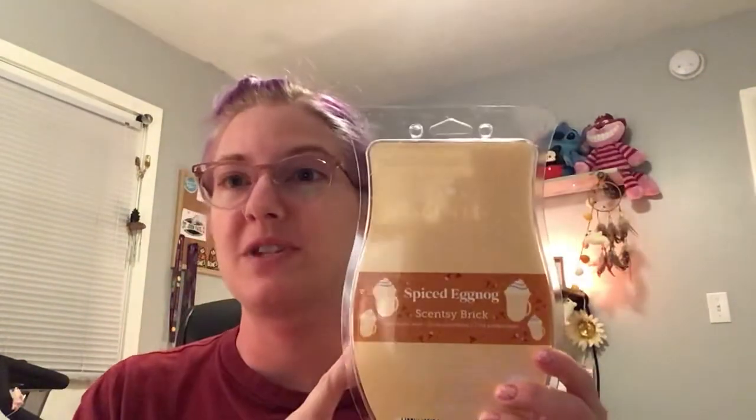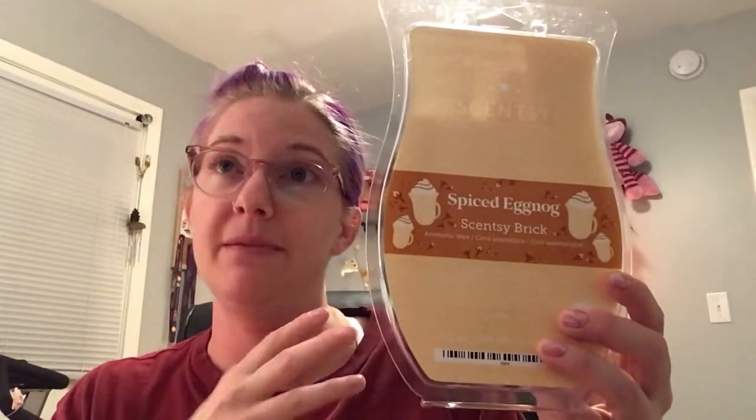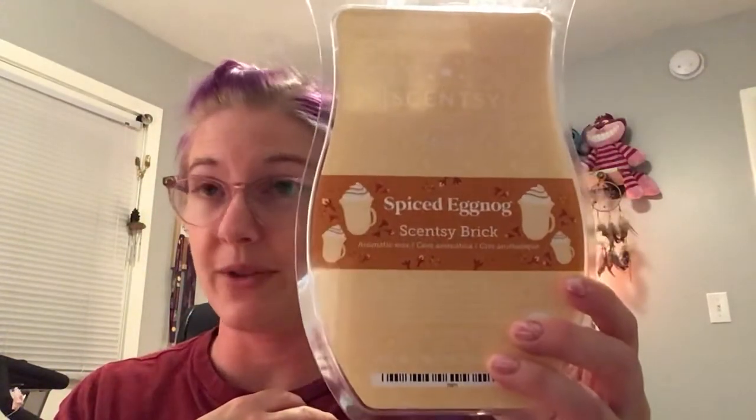One thing I will say about this scent: it fizzles really fast. I had several pieces in the Salt Rock warmer there and another Salt Rock behind me, and also in a mini warmer. It went really quick — maybe a day and a half — and I don't keep these on all the time. Sadly, to my nose, this was not a strong performer. But it is an authentic scent, and if you do like eggnog you would probably really enjoy this one. Scentsy says: ground clove simmers in a festive blend of buttered rum and creamy eggnog. It's exactly what you get.